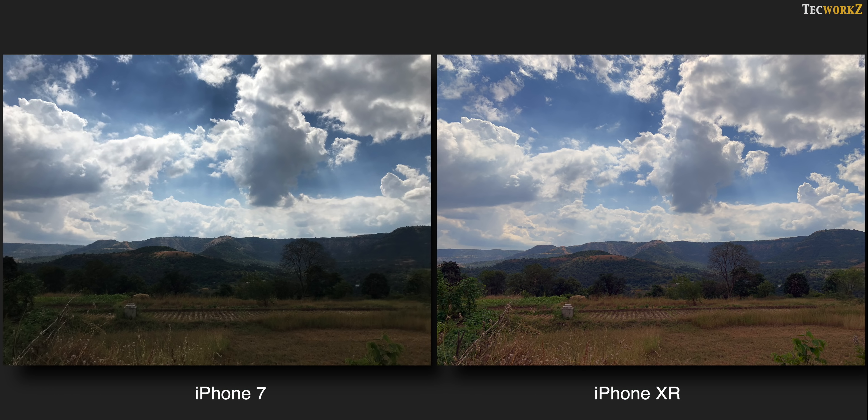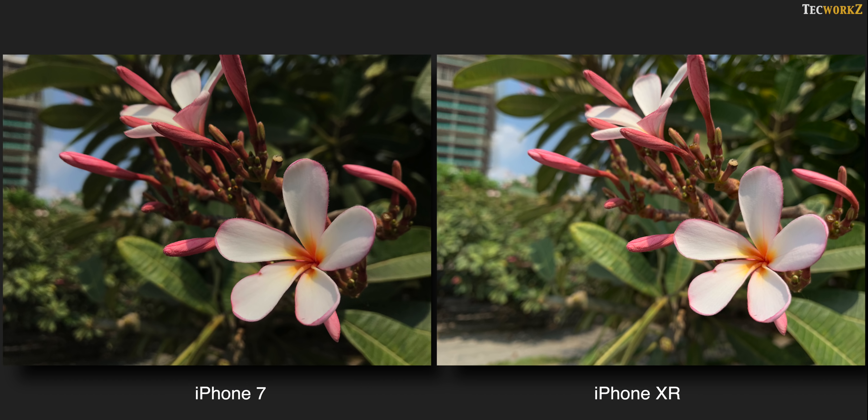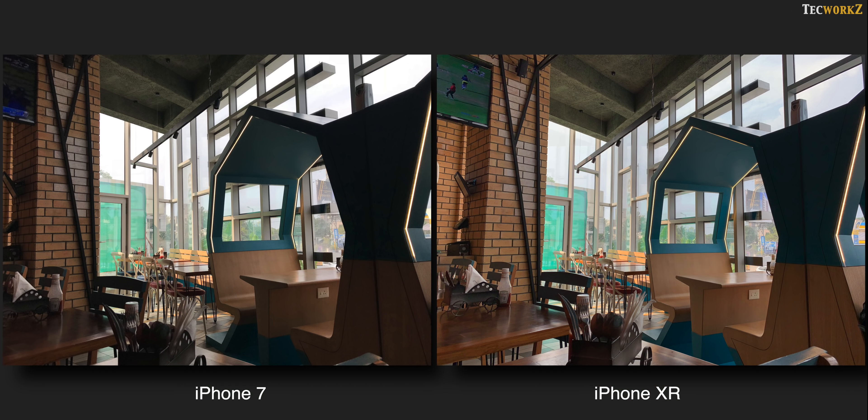Smart HDR is one of the best additions to this year's iPhones. It offers an amazing dynamic range — it stacks up multiple images with various exposures and uses smart algorithms to reduce the overall noise from these shots. As a result, we get much better HDR shots compared to any of the previous generation iPhones. From these images, it is clear that the iPhone XR brings up much more details from the shadows while preserving the highlights.